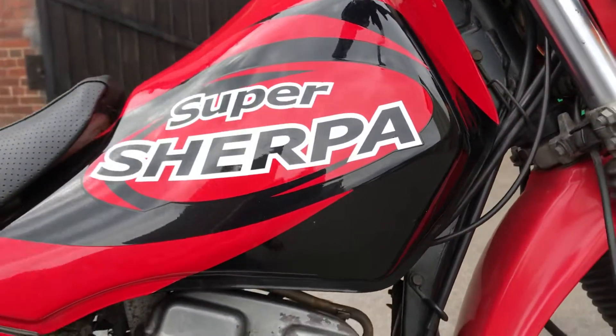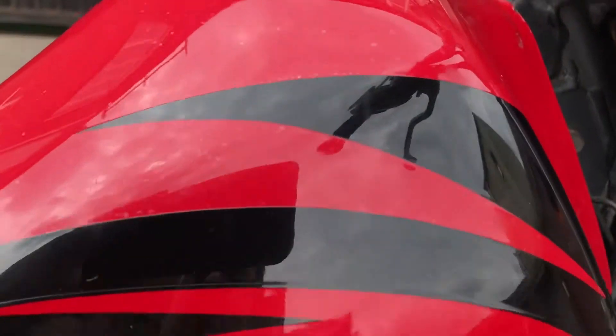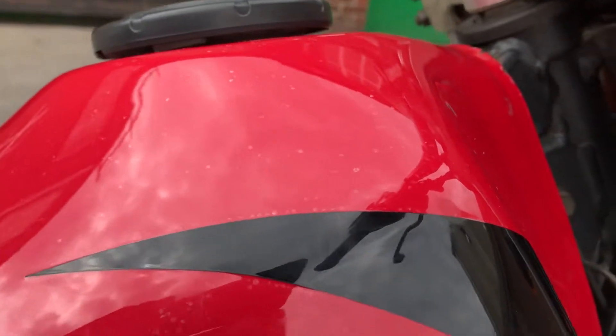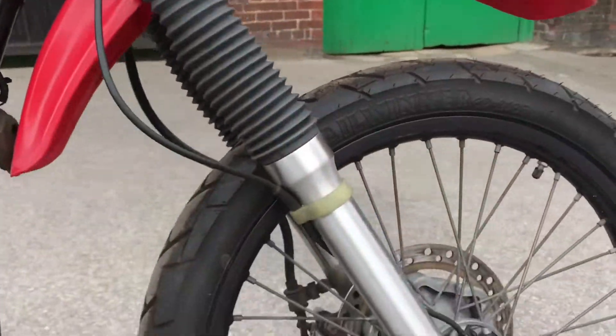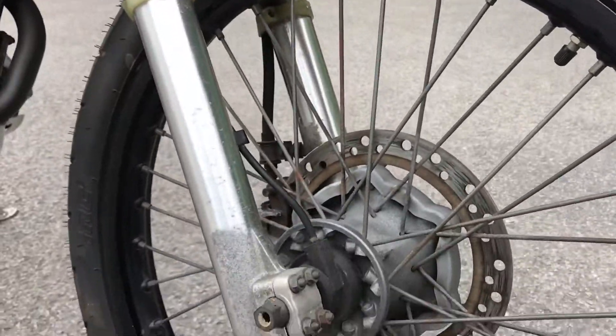The tank is really nice. If you look up close you can see a few small imperfections, but overall it's in very, very nice condition. Moving to the front end, lower down on the forks there's a bit of corrosion, but up top it's pretty clean.